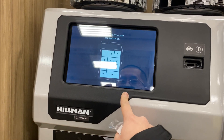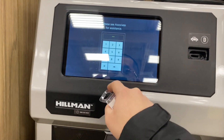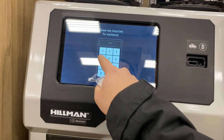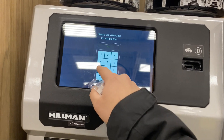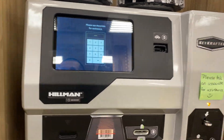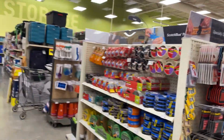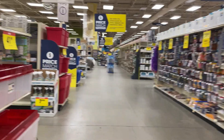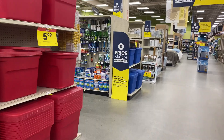I bet the password for this one might be something very simple — like 1, 2, 3, 4. Nope. Usually the password is store-related — like the store number or something along that line. But yeah, I had some real fun doing that last time. Cutting keys is really easy.